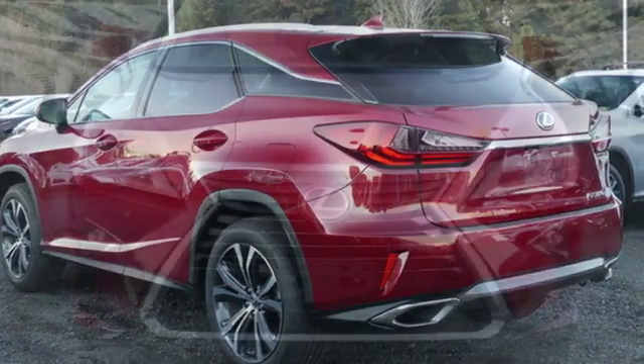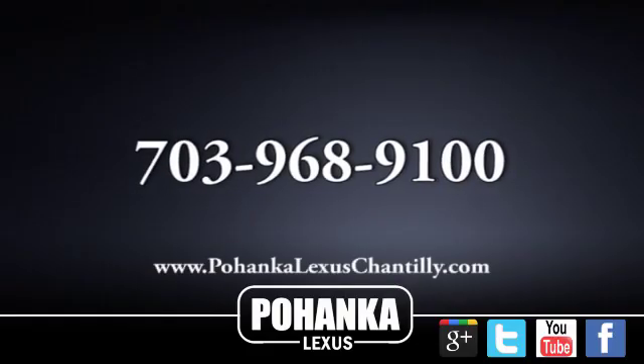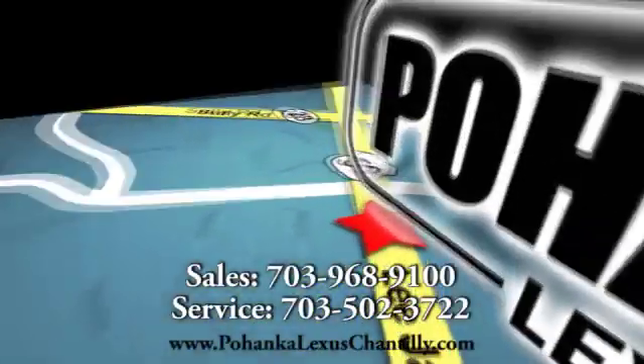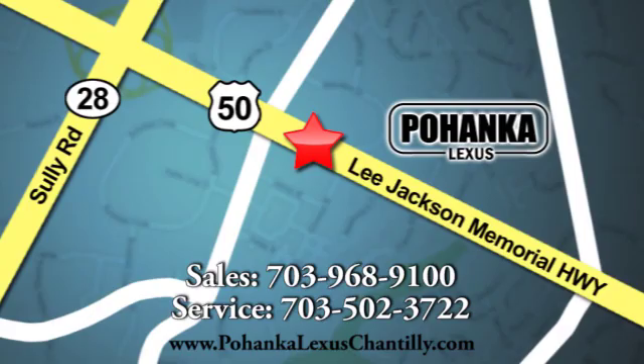If you've been waiting for the perfect time for a test drive, the time is now. Experience it today. Call us now for more information on this vehicle or visit today. We're conveniently located at 13909 Lee Jackson Memorial Highway in Chantilly.